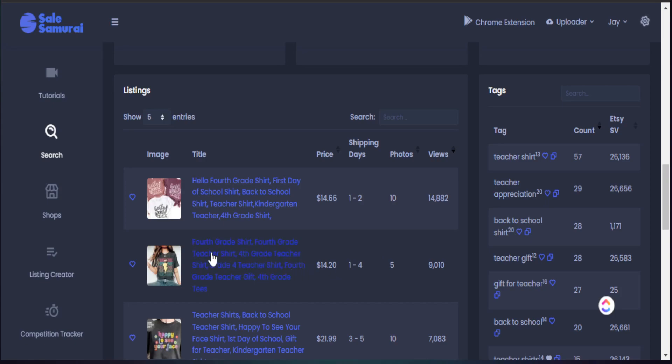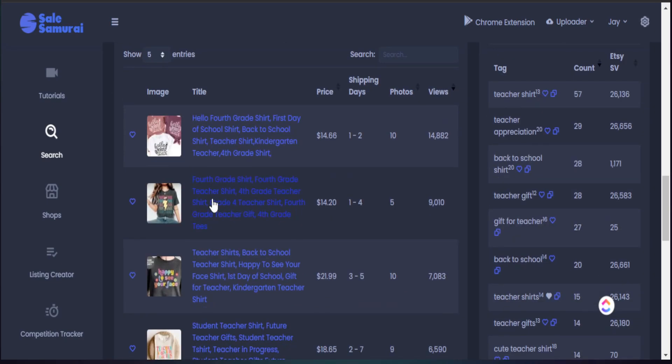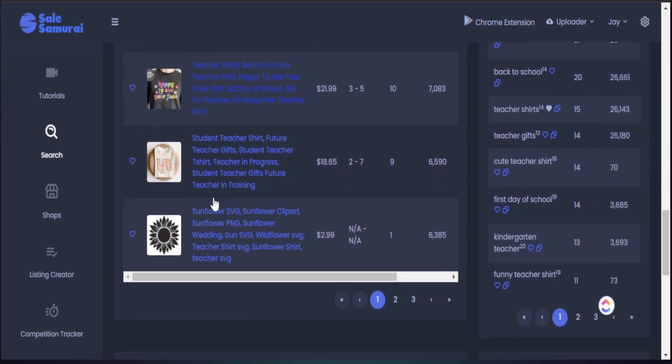As we see here, this particular t-shirt has the term fourth grade shirt. So now I had that large search term teacher shirt, but now I'm seeing there's something regarding fourth grade shirts that may be doing well. I see the same type of category — fourth grade shirt — with more of a phrase like 'Hello, fourth grade shirt.' Automatically I'm already realizing that grade-level t-shirts might be better to target as opposed to the general term teacher shirts.